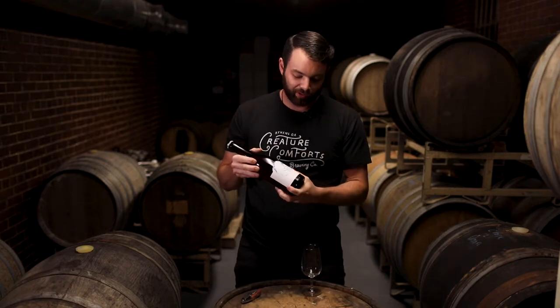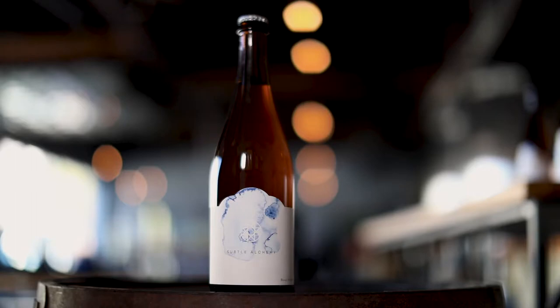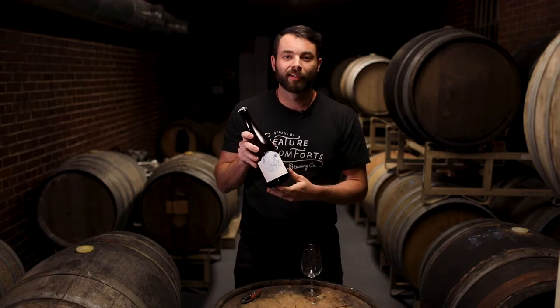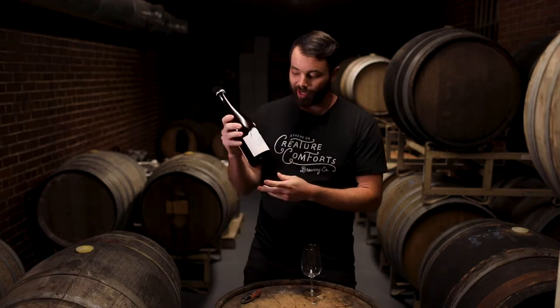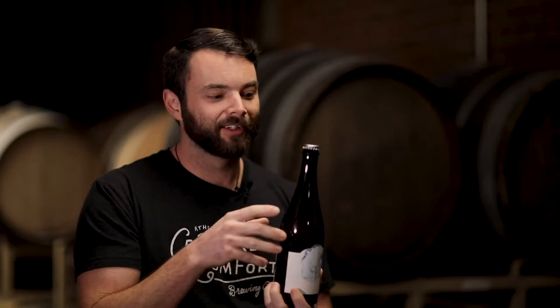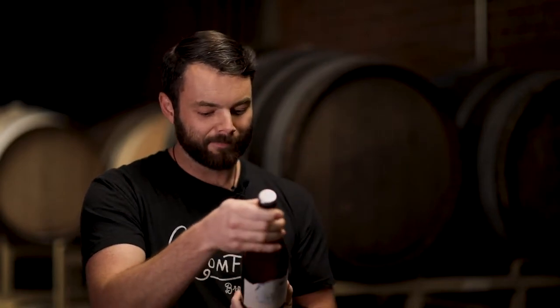Blend three has another label designed by Melissa Merrill. She is one of our tasting room assistant managers and she has designed a few beers for us. She does incredible work — it's really rad that front to back, even on the label, we've got Creature hands on the beer. So let's taste it.